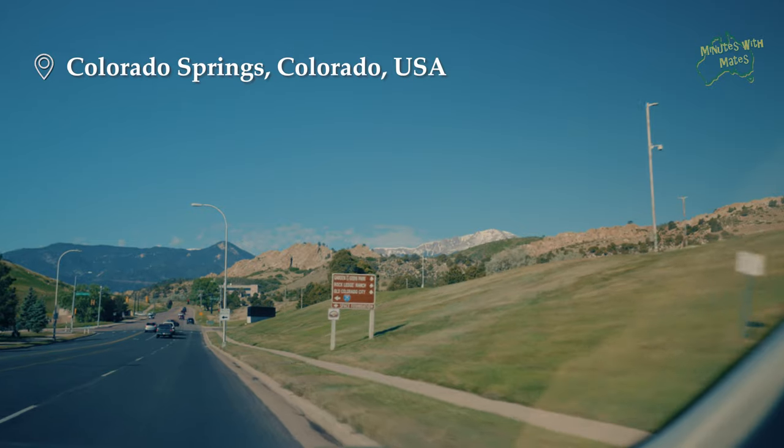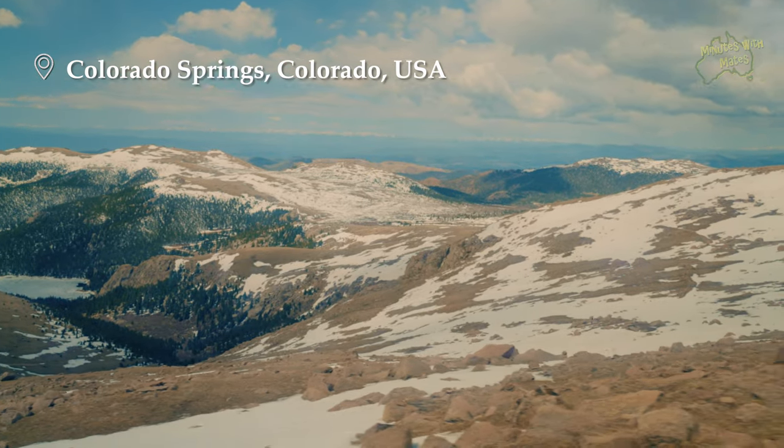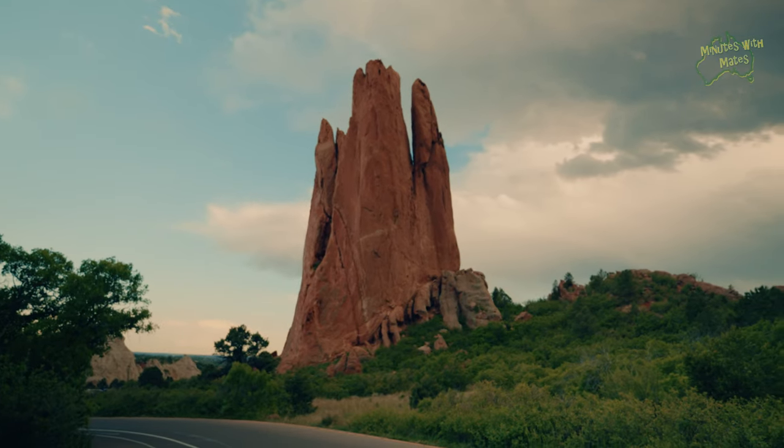So today we are in Colorado Springs. It's a beautiful morning outside. The main thing we want to do today is get to the top of Pikes Peak, which is the highest we've ever been in our lives. We know the weather is very changeable here — at the moment it's nice and sunny, but you can get four seasons in one day. We'll also have a look around the Garden of the Gods and see what else we can fit in today.